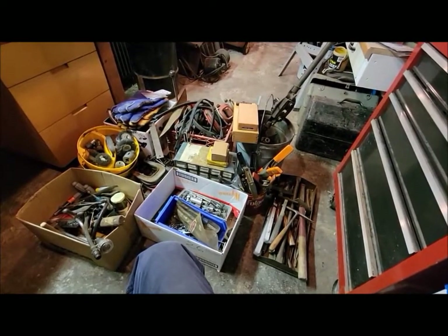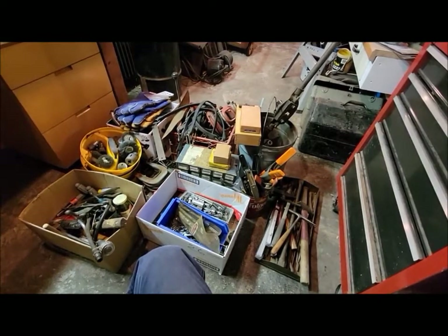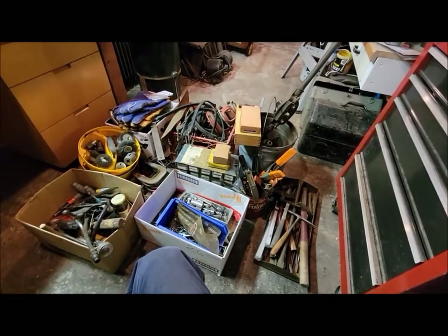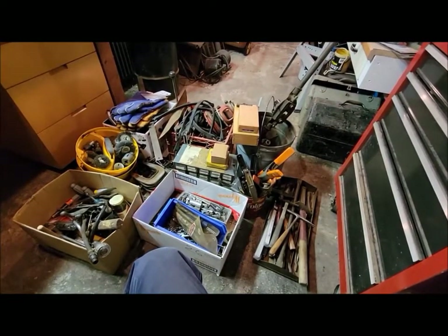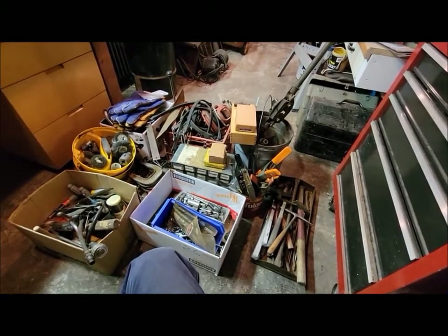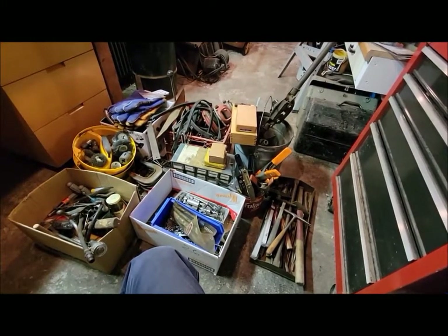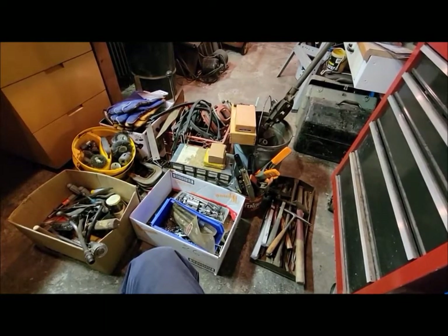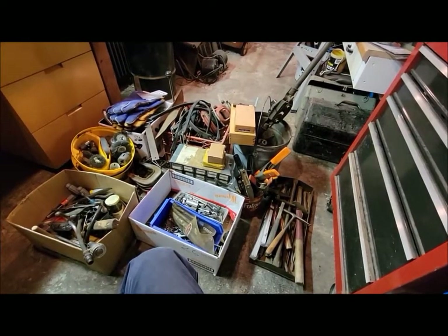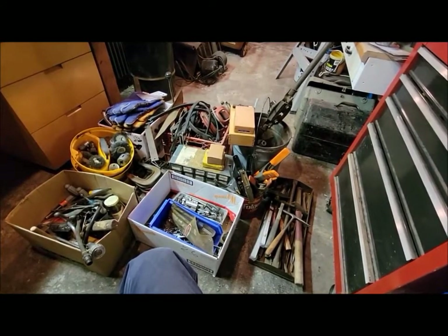Hi everybody, welcome back to the channel. Today we're going to go through another estate sale - scores, fine tools, things we got, whatever you want to call this video. Dad and I recently went to an estate sale and it was one of those really fun ones because it was a guy that had a workshop plumb full of everything you can imagine - tools and stuff. He had since passed away and the kids were just trying to get rid of as much as they could, trying to empty out the property so they could sell it.